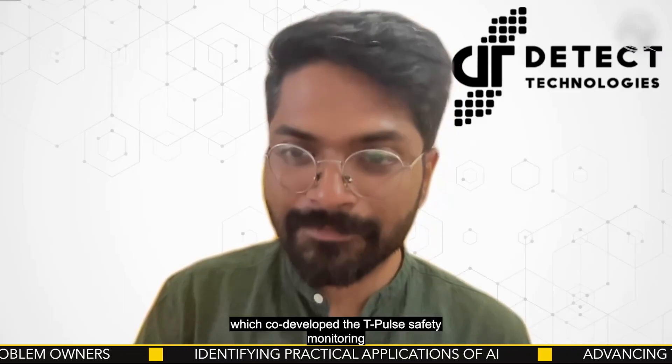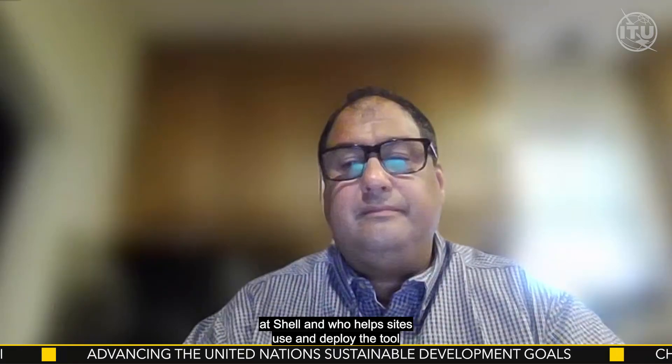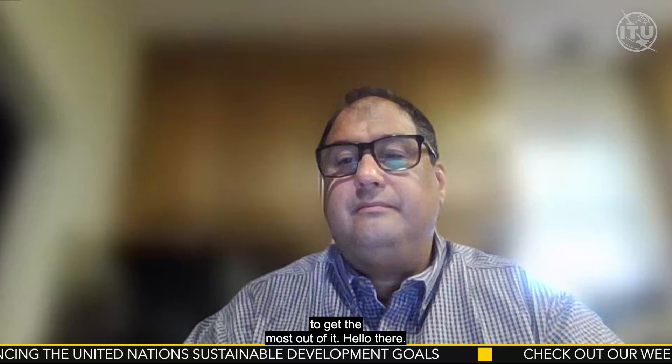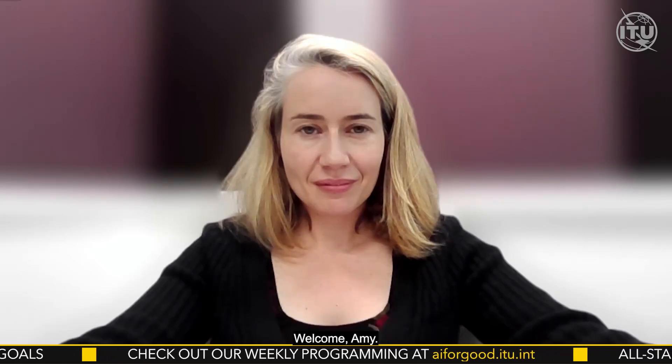I'm delighted to welcome Daniel Rash David, the CEO at Detect Technologies, which co-developed the T-Pulse safety monitoring technology that we are going to discuss today. Also with us is Perry Lopez, a safety subject matter expert at Shell who helps sites use and deploy the tool to get the most of it. And also with us is Amy Channon, General Manager for Artificial Intelligence at Shell. We are going to talk about an AI-driven machine vision system called T-Pulse implemented at Shell industrial sites, which can predict fall hazards, spot damaged insulation, and even remind workers to wear safety gloves.